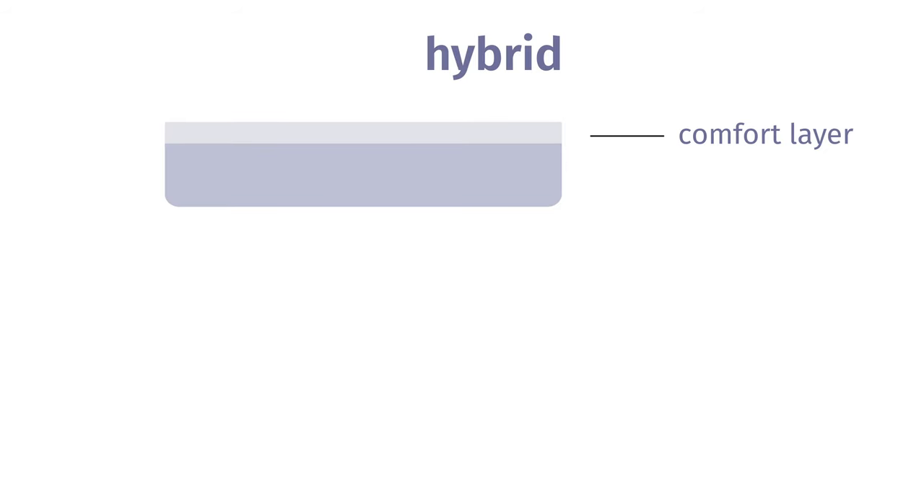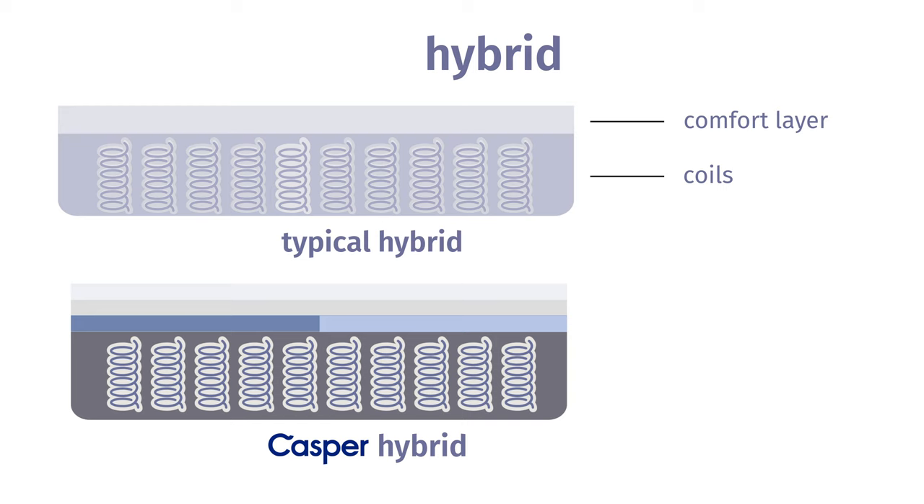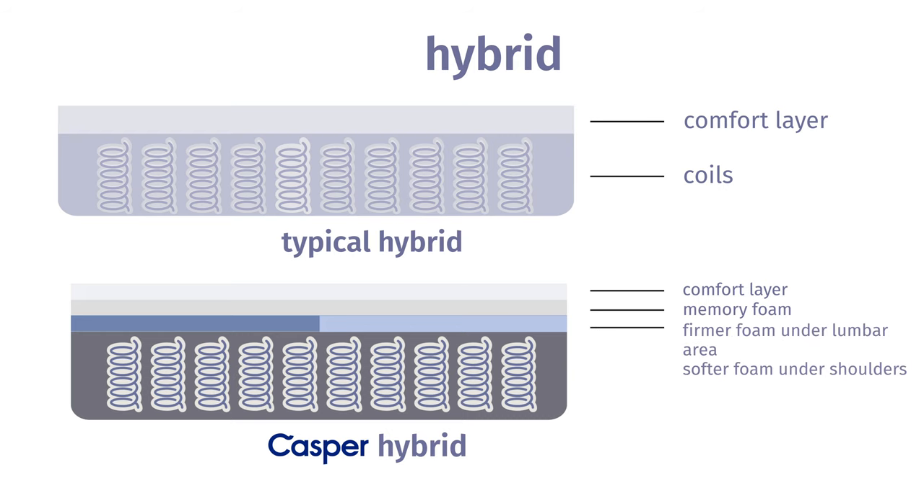A hybrid mattress, on the other hand, is going to have soft comfort layers on top — some type of foam comfort layer. That could be latex, could be memory foam, or a blend of the two, or some other type of polyfoam. Beneath that, you're going to have supportive coils. For example, I'm on the Casper hybrid right now. You have a latex-like foam on top, a layer of memory foam beneath that, a zone transition layer beneath that, and then your supportive coil. That is a hybrid construction.